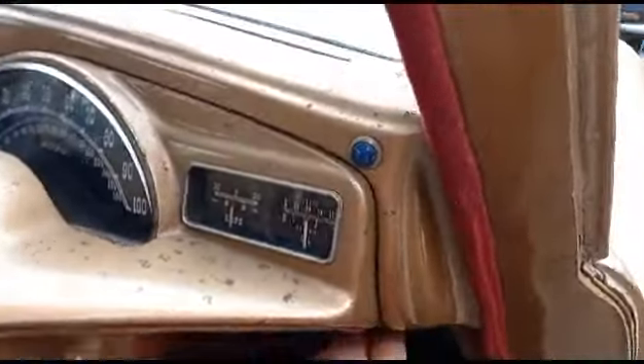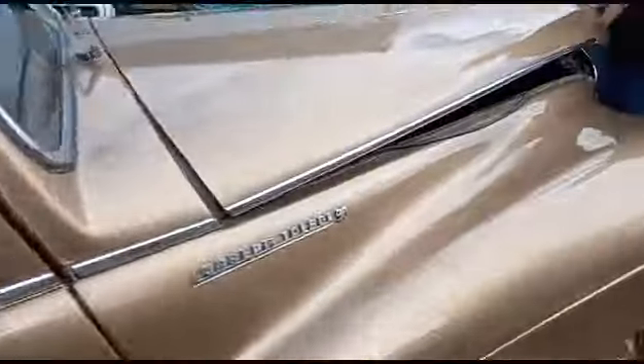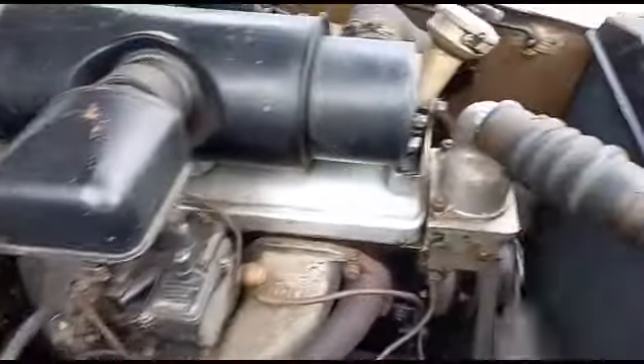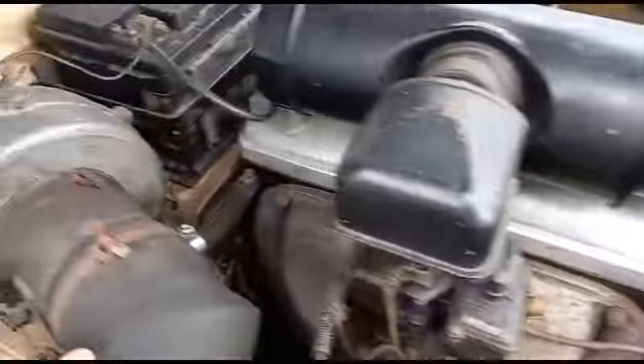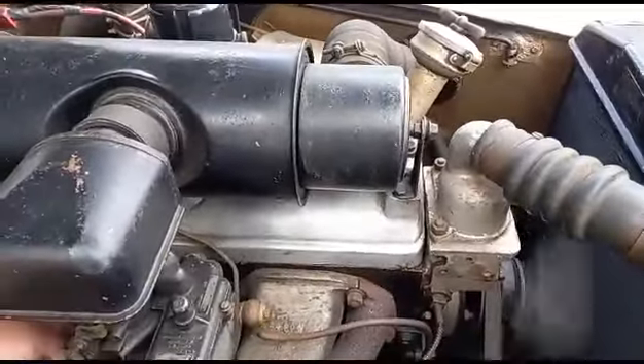Charlie's opening the bonnet for us — there we go, there she is, running like a cheap watch, lovely. There's the throttle on the old girl on the cable, Charlie — not a lot wrong with her, nice and sweet.